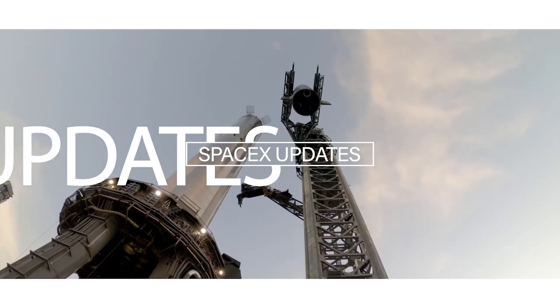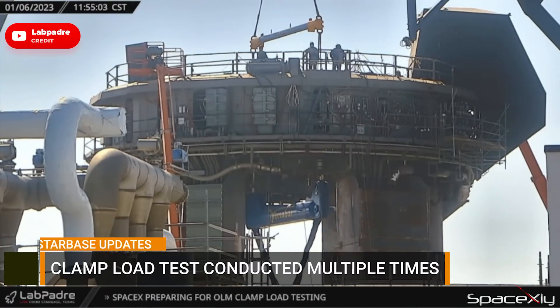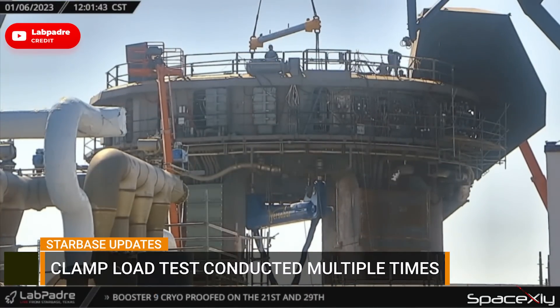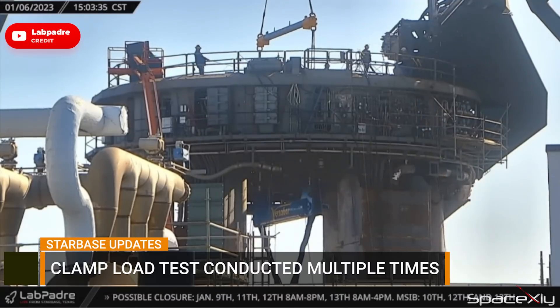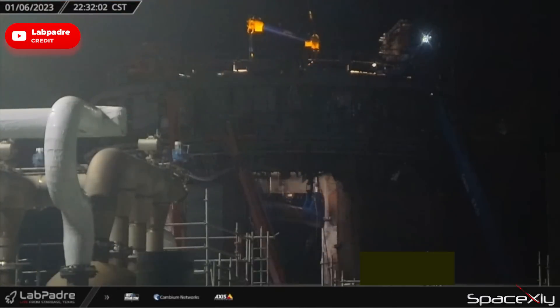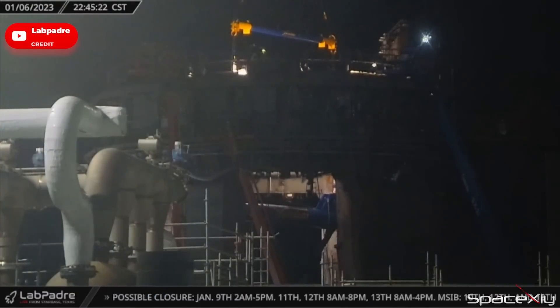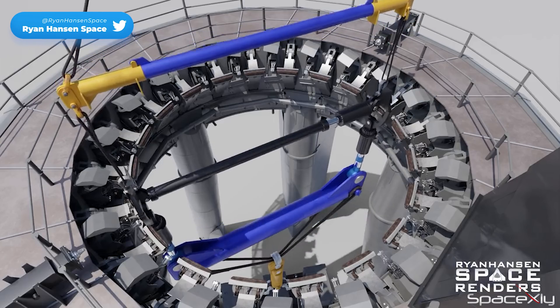Good morning guys, welcome to another video of SpaceX Updates. The load test on the clamps of the orbital launch mount seems to have been completed without any issues. In this shot from LabPadre's Rover 2 cam, we can see the rod changing positions by rotating and testing a pair of clamps at a time. The test went exactly like some of the renders made by amazing 3D artists.